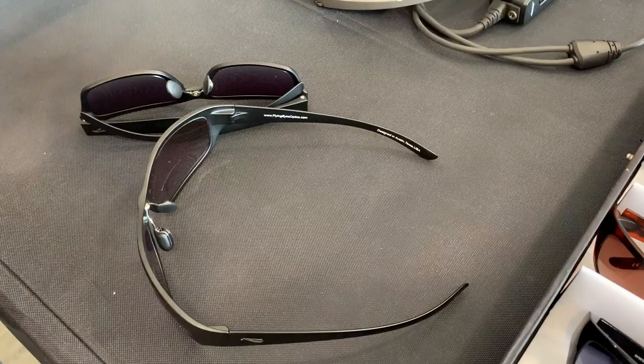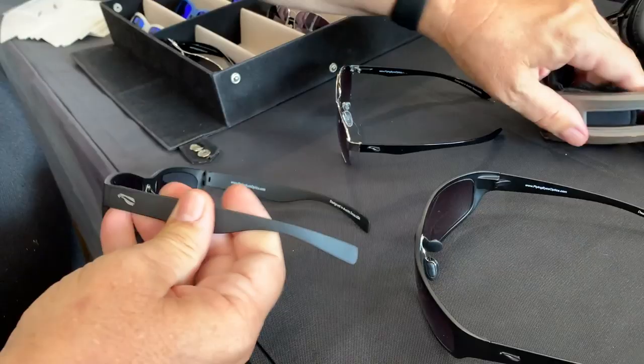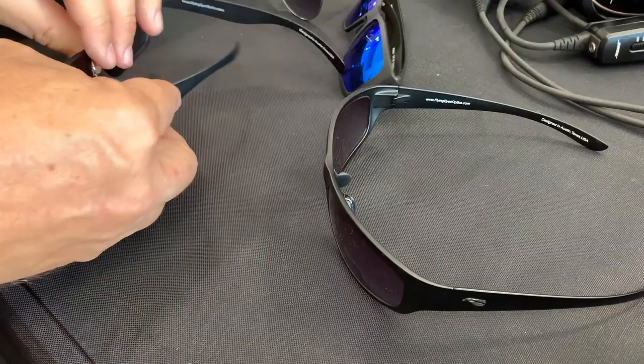We started in 2013 with one frame style. We needed more frame styles for more people and we've done that. We have lots of different shapes and frames that all work under a helmet or headset. No matter how long you fly, long hours, you won't feel these under a headset. It's amazing.